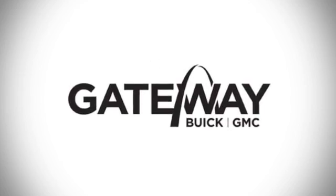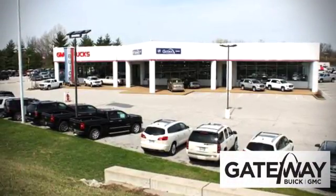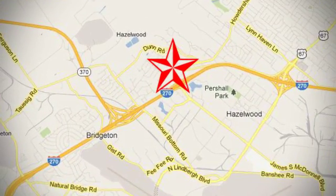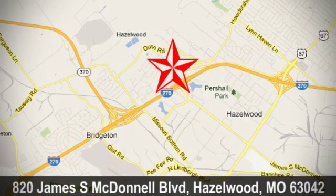At Gateway Buick GMC, we offer 16 acres of new, certified and top quality pre-owned vehicles. Conveniently located at 820 James South McDonnell Boulevard in Hazelwood, Missouri.